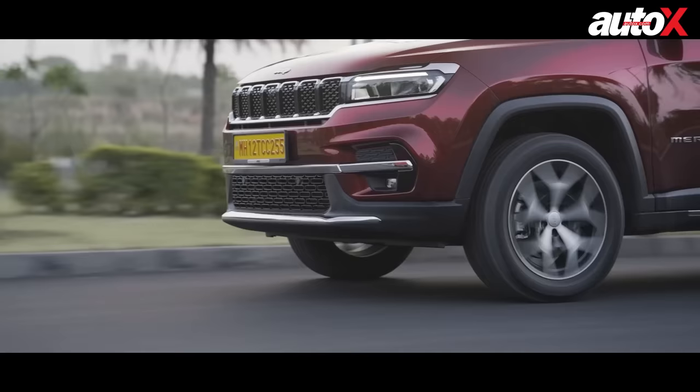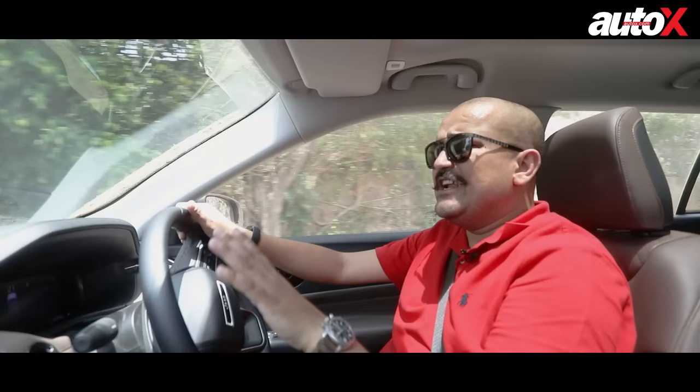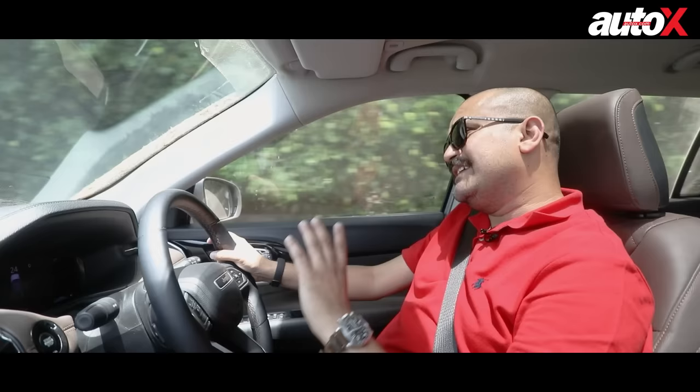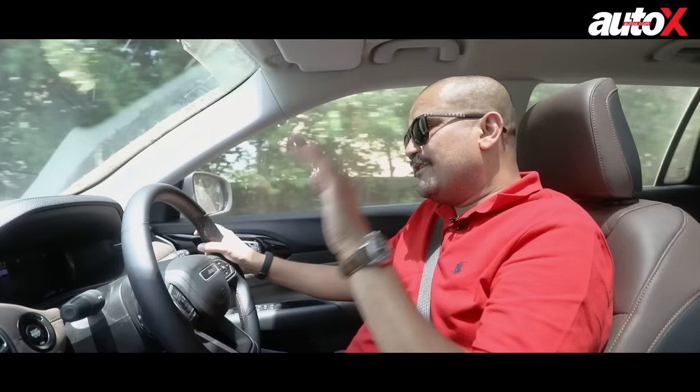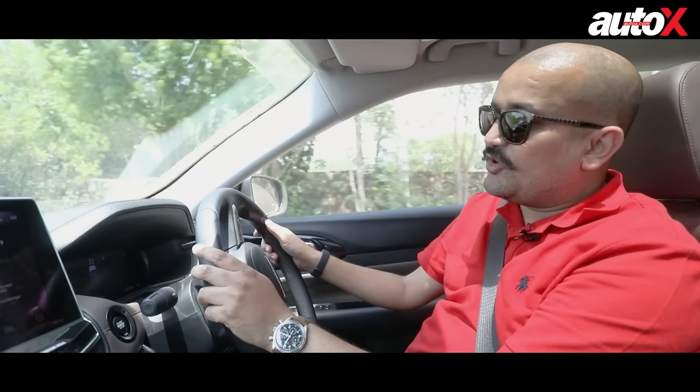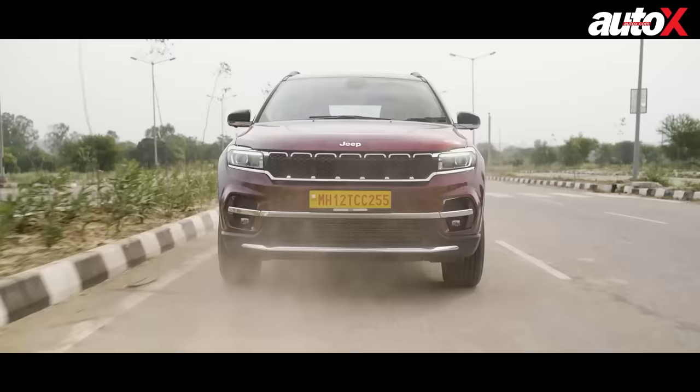The Meridian has also been elongated, giving it more wheelbase. It's about 4.8 metres — as long as the Fortuner. But interestingly, visually it doesn't look as imposing as the Fortuner. I think that's a good thing because I prefer the cleaner, more sophisticated look of the Meridian. The interior, as discussed, has a lot of practicality but there are a few compromises. How is it to drive on the road? That's where the real revelation of the Meridian comes out.